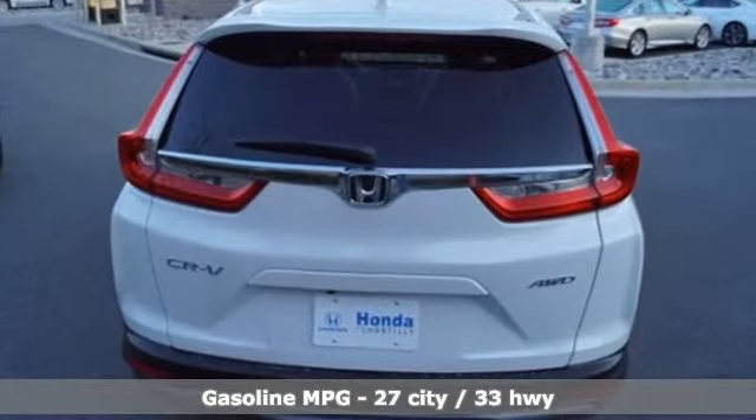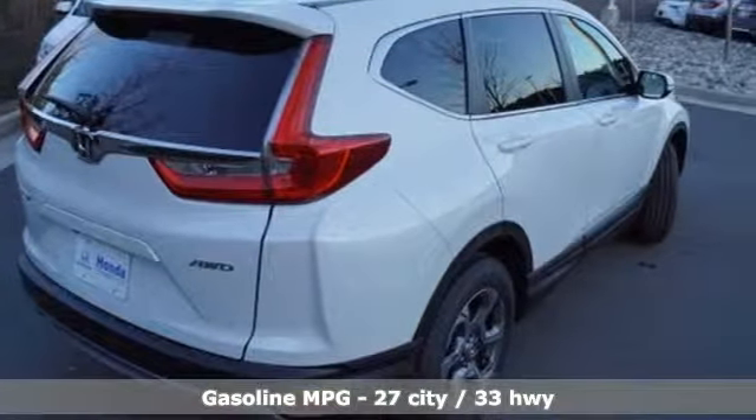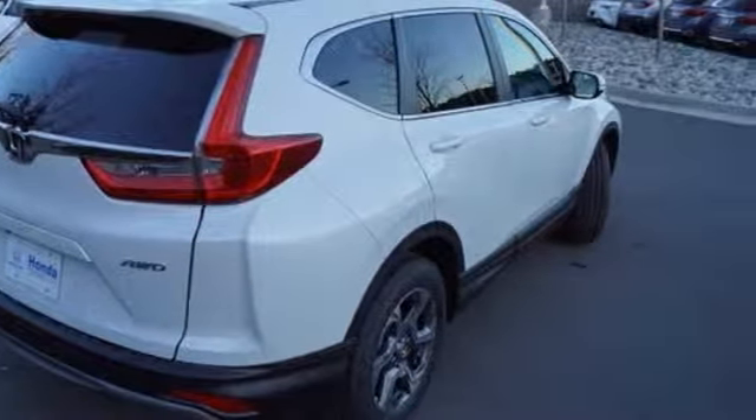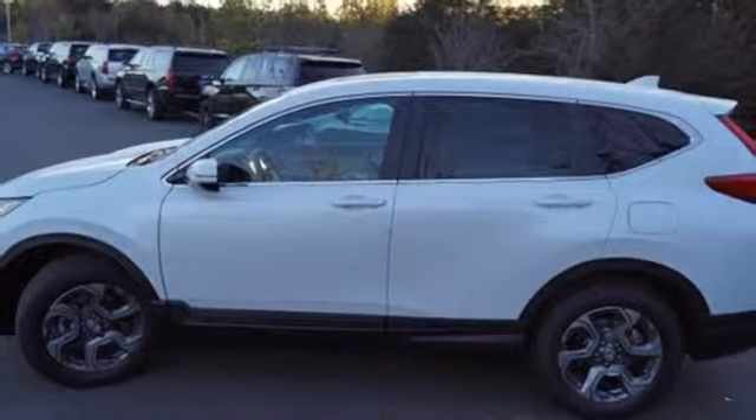A great vehicle is comprised of great features like these: streaming audio, power heated mirrors, dual zone climate control, digital instrument gauges, doors and push button start proximity key.